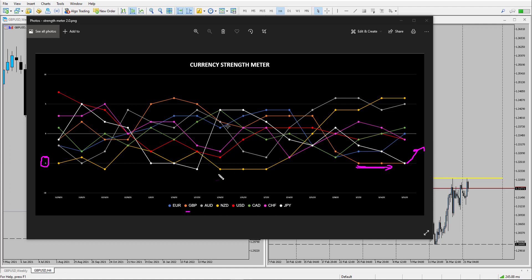Usually when a currency goes flat like this at the extremes on the currency strength meter we do start to see a reverse. The prime example of that was Kiwi — we were looking at this a few weeks ago where Kiwi was at an extreme and it started to jump to the upside, and ever since the Kiwi has been fairly strong. Looking for the exact same thing to happen here for the pound.